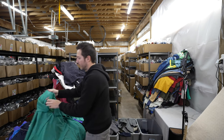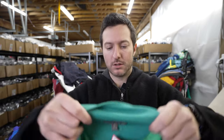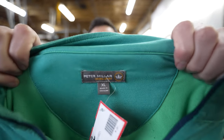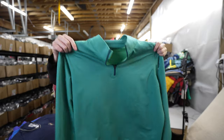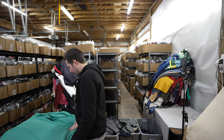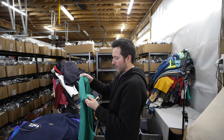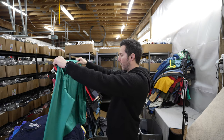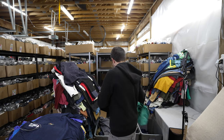I have a Peter Millar quarter zip in size extra large — that was nice. I also have a lightweight jacket. The nice part is a lot of these items have no flaws — maybe a little bit of wear, but no stains or holes, which is the main thing. I'm putting a lot of stuff back when I discover issues while double-checking in line.